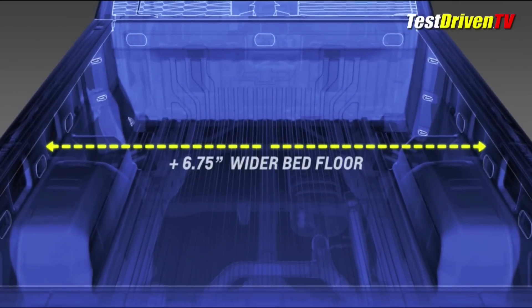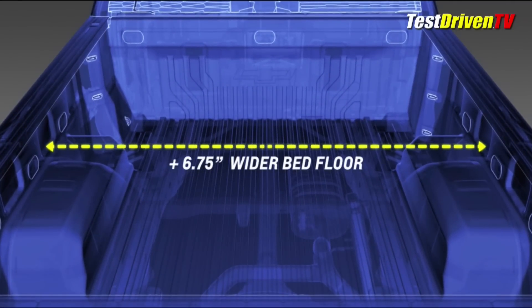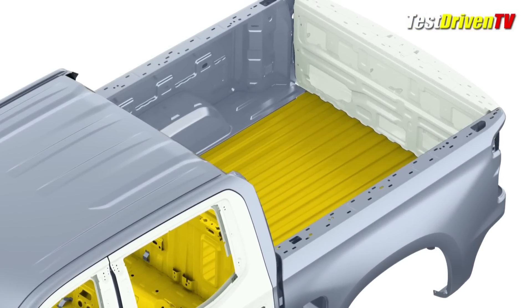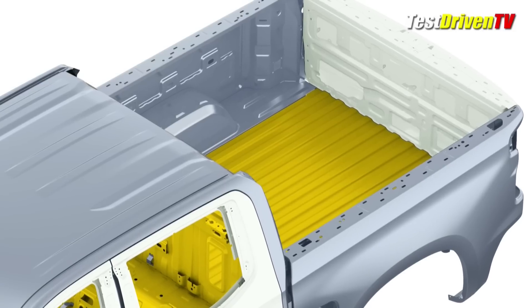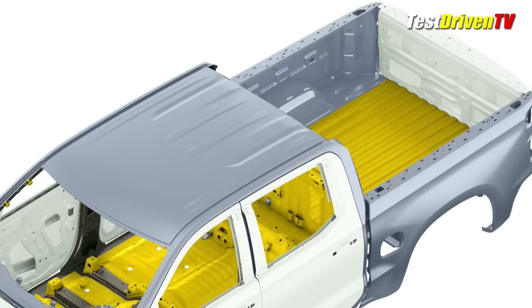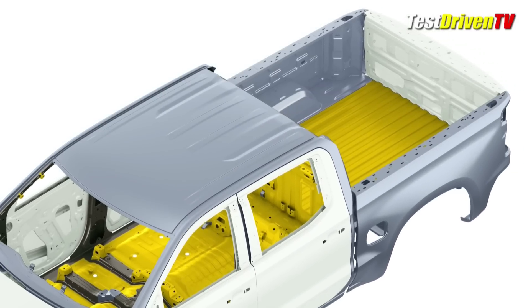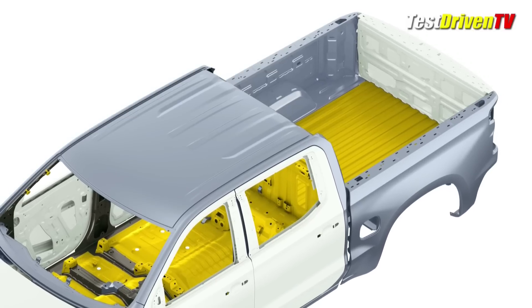Chevrolet tells us that new storage bin options will be available that can fit snug into the new areas and still allow stacks of 4x8 sheets in between them. Most notable is that Chevrolet could later change the material used in the side sections to composite or aluminum if desired to save weight. The tailgate is aluminum, as are all of the opening panels of the new Silverado, including the hood and the cab doors.